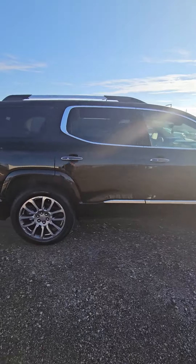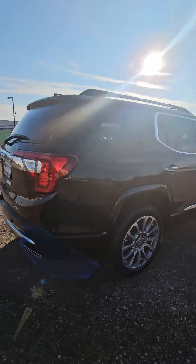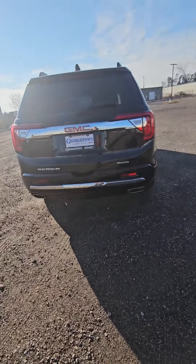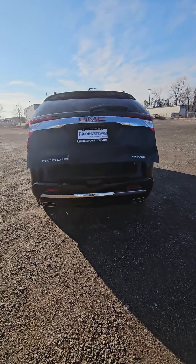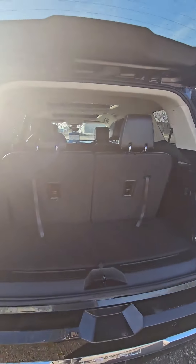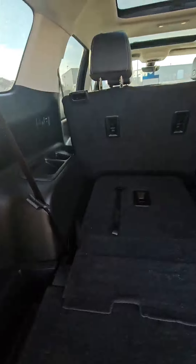This seven-seater vehicle has plenty of space. If you prefer the cargo space for your camping trips, you can flip down the back seats. Or if you are going on a group trip to Wonderland, you can use those extra seats.